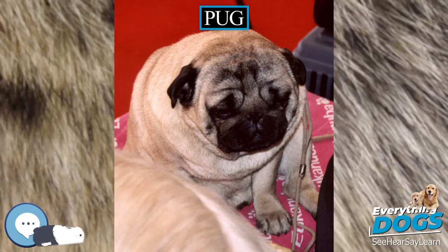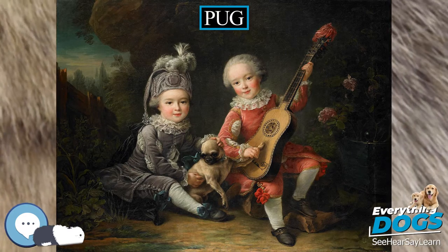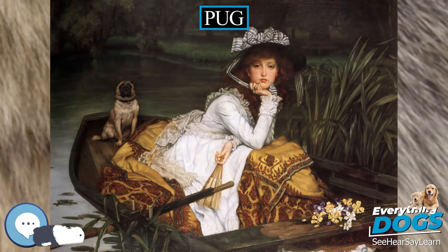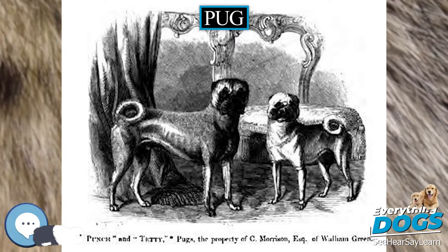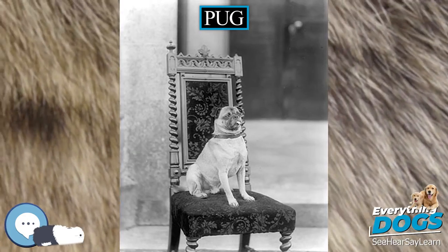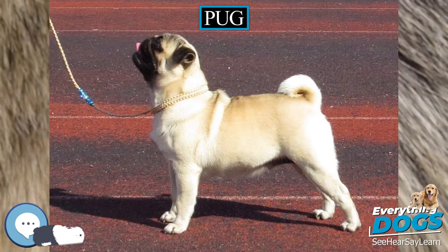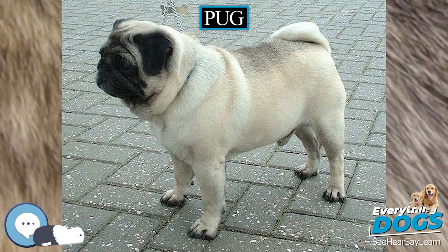Since pugs lack longer snouts and prominent skeletal brow ridges, they are susceptible to eye injuries such as proptosis, scratched corneas, and painful entropion. They also have compact breathing passageways, leaving many prone to breathing difficulties or unable to efficiently regulate their temperature through evaporation from the tongue by panting. A pug's normal body temperature is between 101°F (38°C) and 102°F (39°C). If this temperature rises to 105°F (41°C), oxygen demand is greatly increased and immediate cooling is required. If body temperature reaches 108°F (42°C), organ failure can occur. Their breathing problems can be worsened by the stresses of traveling and air cargo, which may involve high temperatures. Following the deaths of pugs and other brachycephalic breeds, several airlines either banned transporting them as cargo or enacted seasonal restrictions.